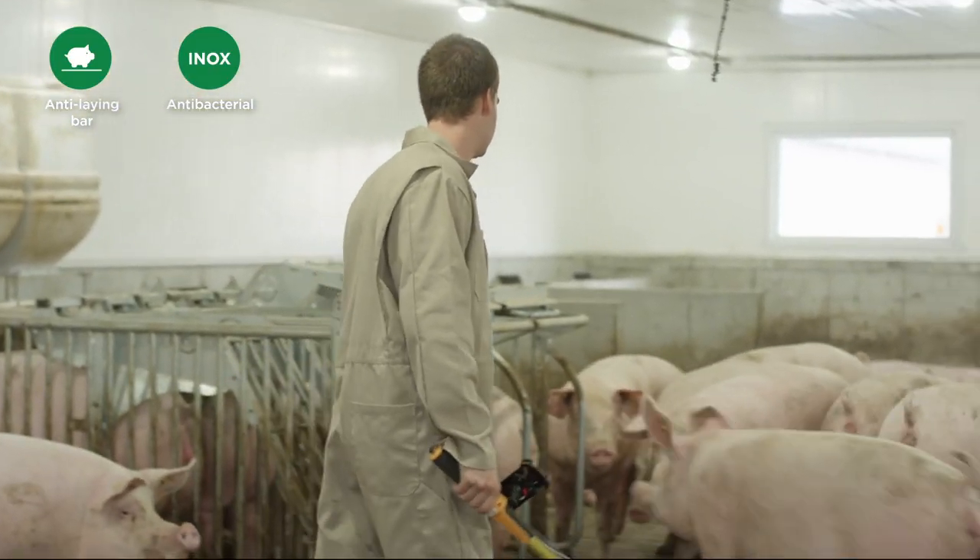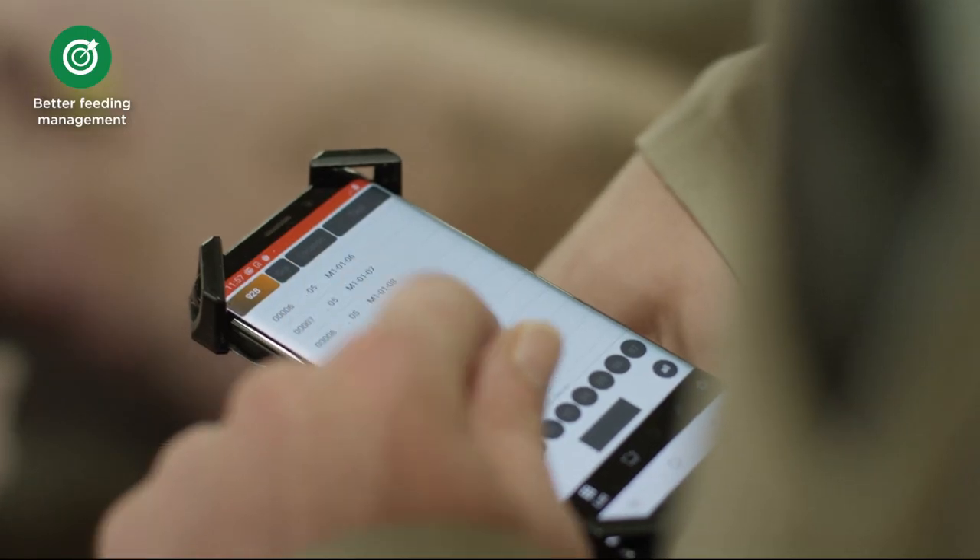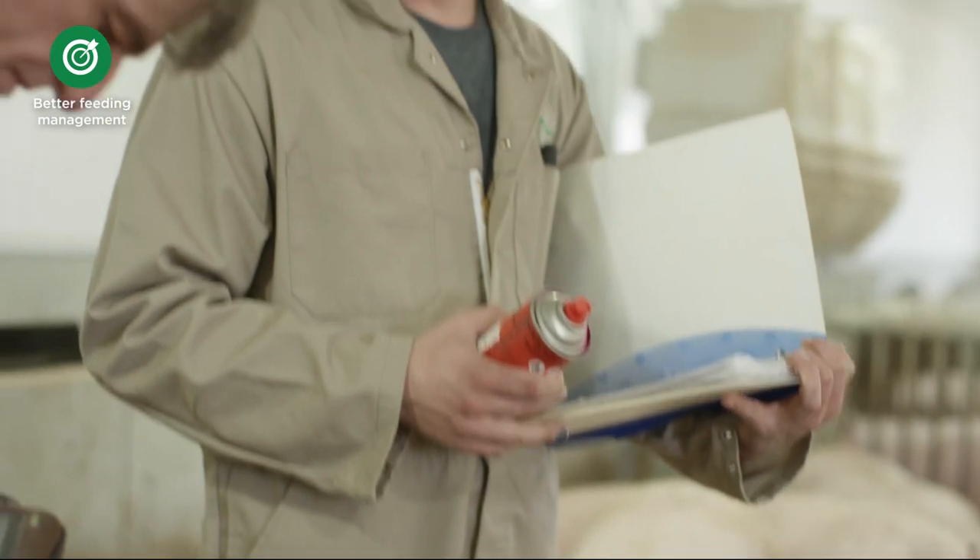The FarmQuest platform allows you to track and adjust individual feeding curves. You can even do this directly on the unit.